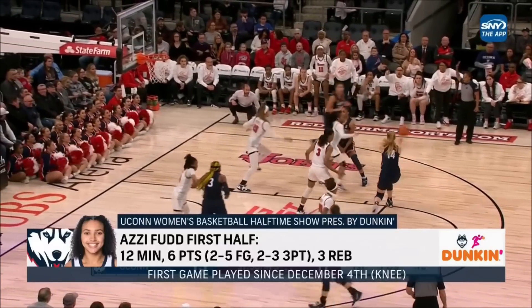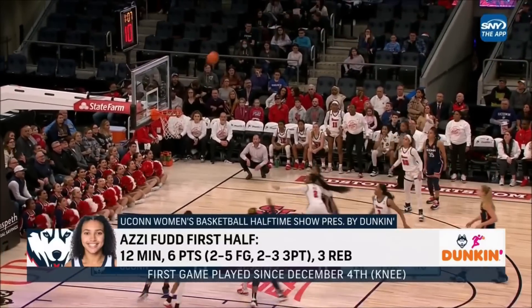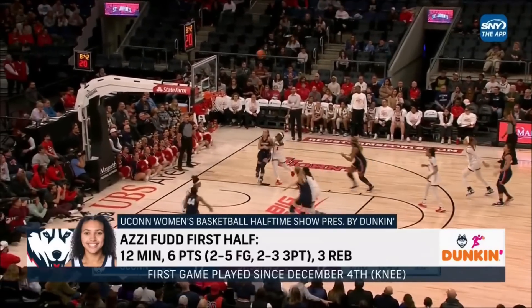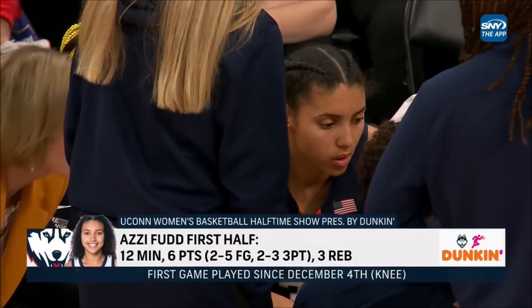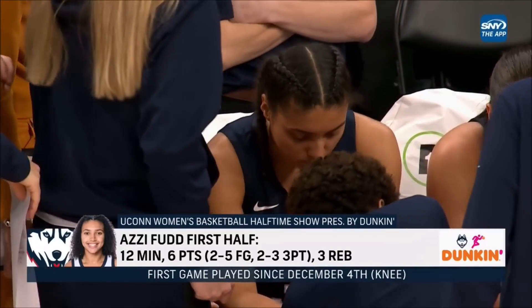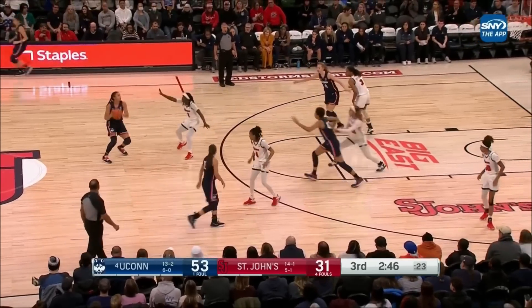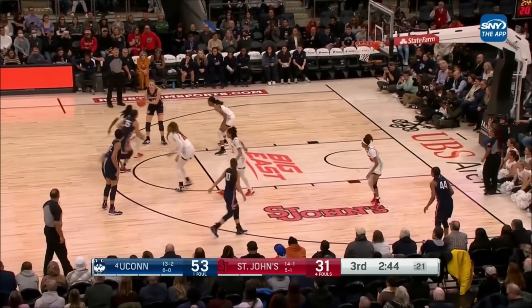She keeps moving. She comes off screens. They want to get AZ Fudd open. It's just such a quick, quick release. Setting screens, trying to set her up to come off that screen and take that immediate shot. Also, the first half that Aaliyah Edwards had. A 7-0 run for St. John's here after that timeout.